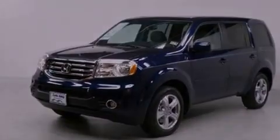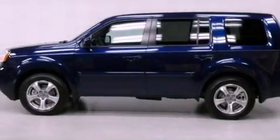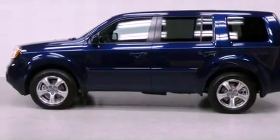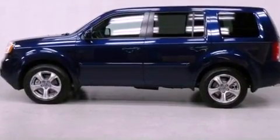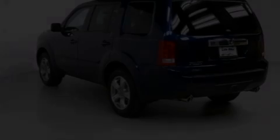A passenger-side vanity mirror, a security system, traction control, an auto-dimming rear-view mirror, and heated seats that can warm you up in seconds, keeping you and your passengers comfortable the whole trip.